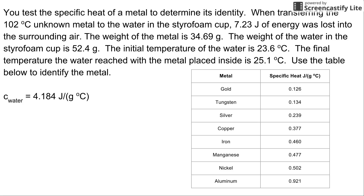You test the specific heat of the metal to determine its identity. When transferring a 102°C unknown metal to water in a styrofoam cup, 7.23 joules of energy was lost into the surrounding air. The weight of the metal is 34.69 grams. The weight of the water in the styrofoam cup is 52.4 grams. The initial temperature of the water is 23.6°C, and the final temperature of the water reached with the metal placed inside is 25.1°C. You'll use the table provided to identify the unknown metal, and you'll need the specific heat of water for these calculations.